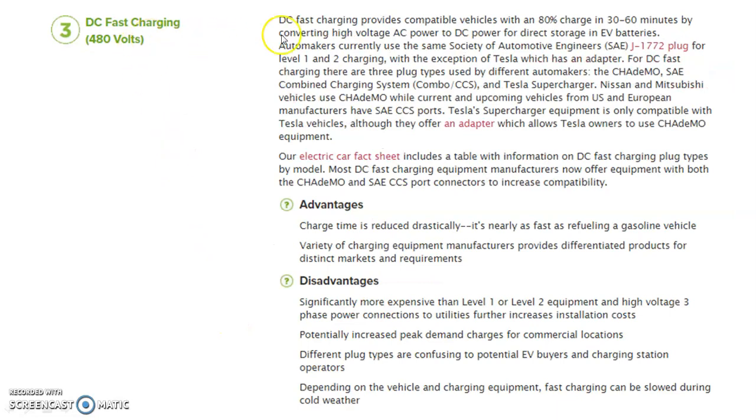DC fast charging provides compatible vehicles with an 80% charge in 30 to 60 minutes by converting high voltage AC power to DC power for direct storage in the electric vehicle battery. Advantages: charging time is reduced drastically, nearly as fast as refueling a gasoline vehicle, and a variety of charging equipment manufacturers provide differentiated products. Disadvantages include significantly higher cost than level one and level two equipment, high voltage three-phase power requirements that further increase installation cost, potentially increased peak demand charges for commercial locations, different plug types that can be confusing to EV buyers and charging station operators, and fast charging can be slowed during cold weather depending on the vehicle and equipment.